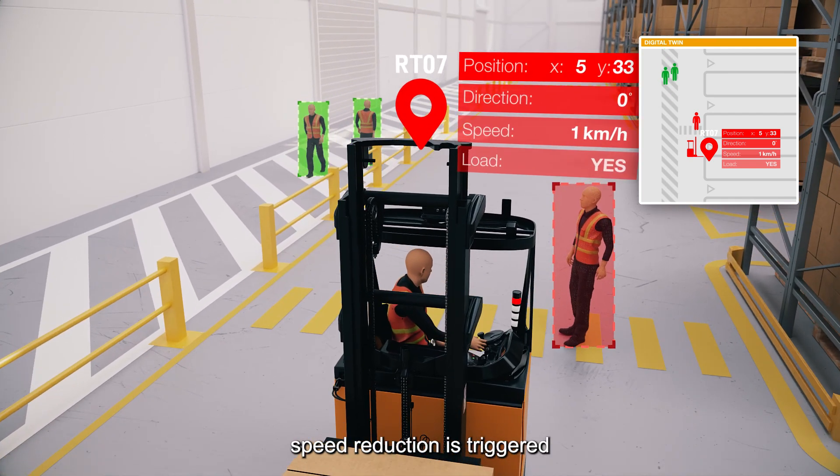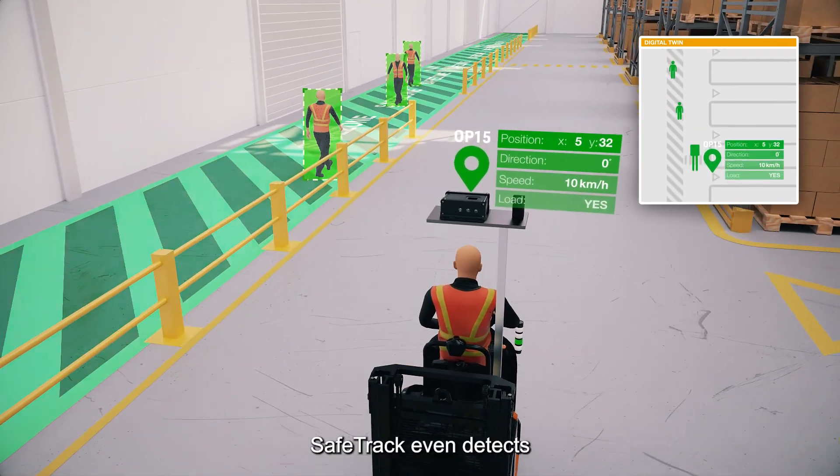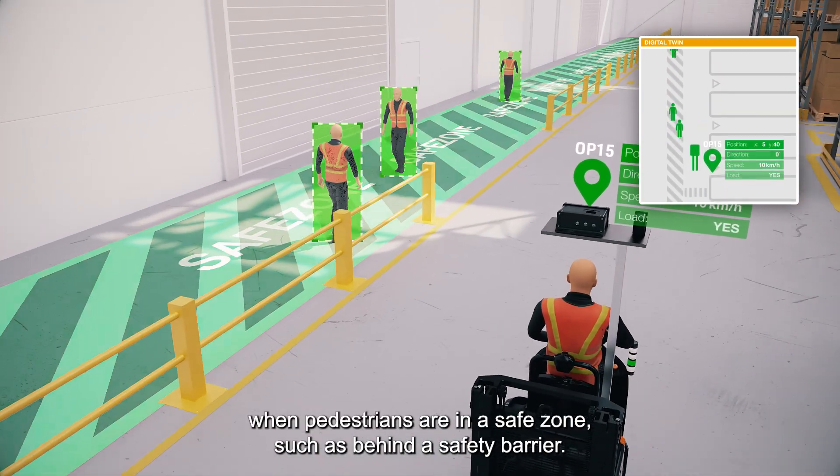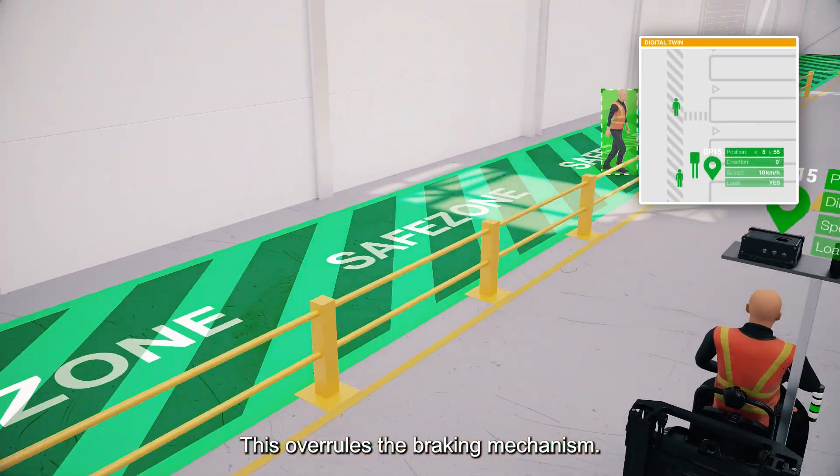speed reduction is triggered to avoid collision when pedestrians are nearby. SafeTrack even detects when pedestrians are in a safe zone, such as behind a safety barrier — this overrules the braking mechanism.